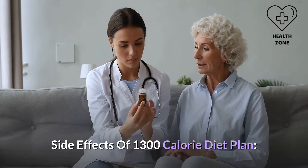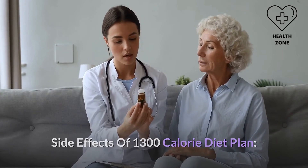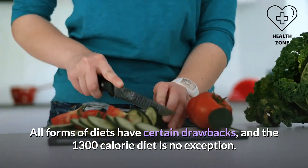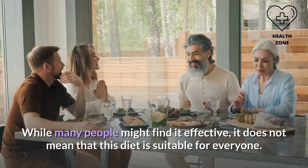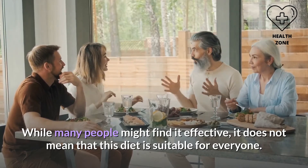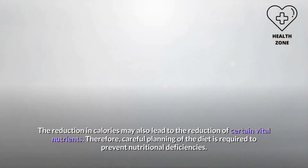Side effects of the 1300 calorie diet plan: all forms of diets have certain drawbacks, and the 1300 calorie diet is no exception. While many people might find it effective, it does not mean this diet is suitable for everyone. The reduction in calories may also lead to the reduction of certain vital nutrients, so careful planning is required to prevent nutritional deficiencies.